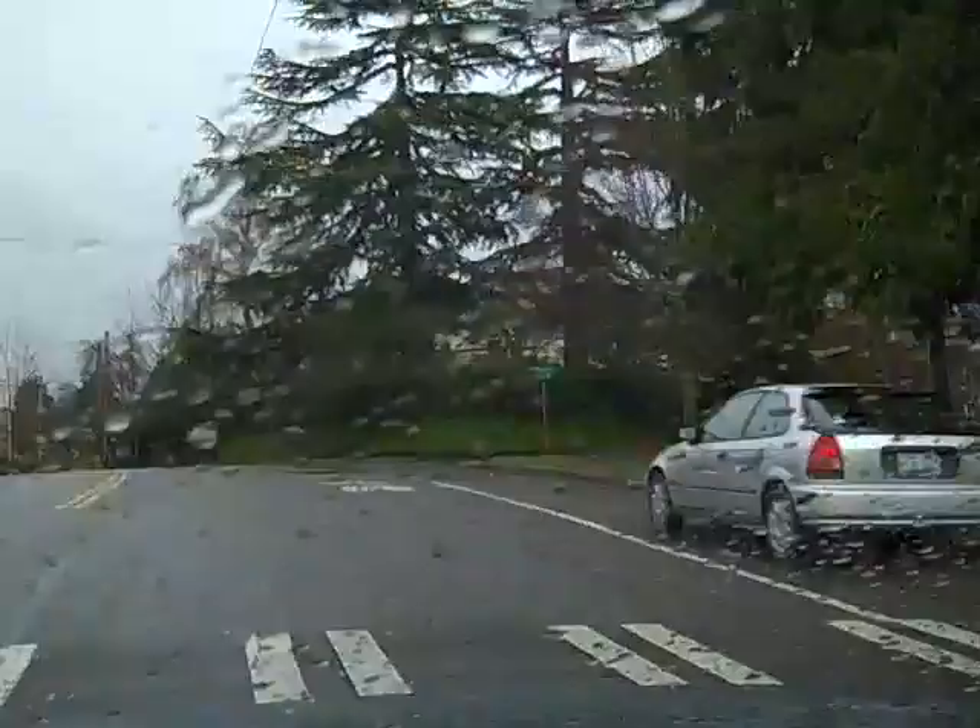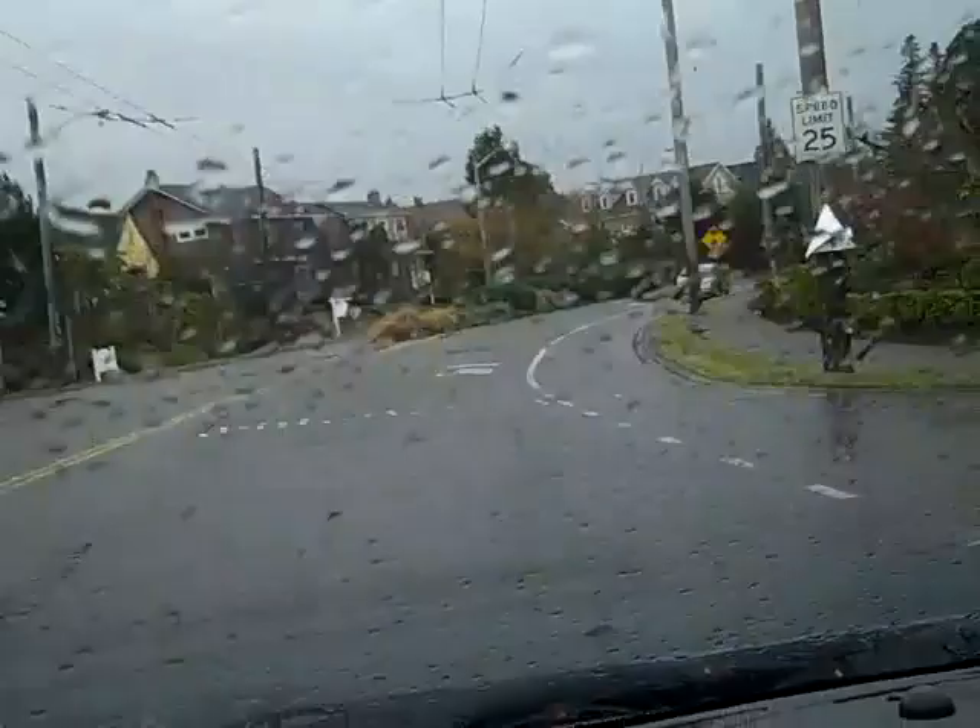Mount Baker feels a lot like North Capitol Hill, which I featured last week, with the statuesque homes, loads of old world charm, and strong community feel. One of my favorite streets in this neighborhood is called Hunter Boulevard, which we're approaching now. Homes on this street typically start at about $900,000.